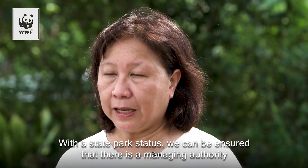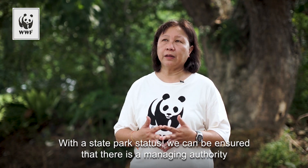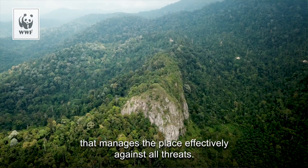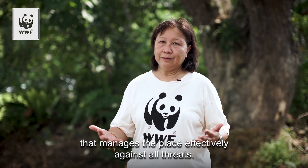The end goal is that the state government protects Fraser's Hill Forest Complex as a state park. With state park status, we can be ensured that there is a managing authority that manages the place effectively against all threats.